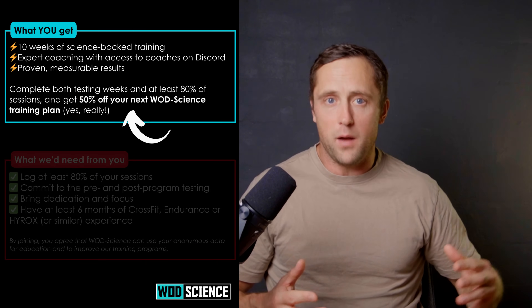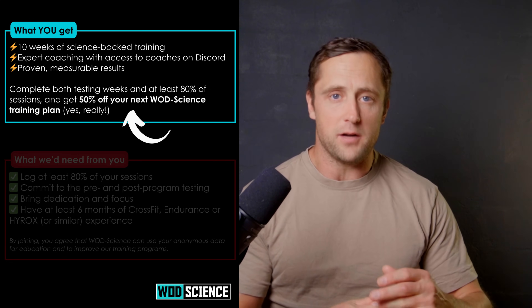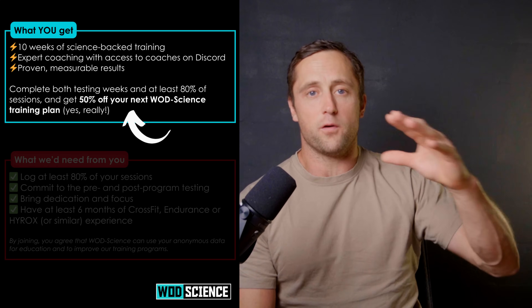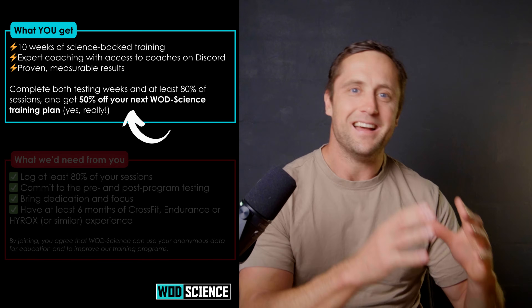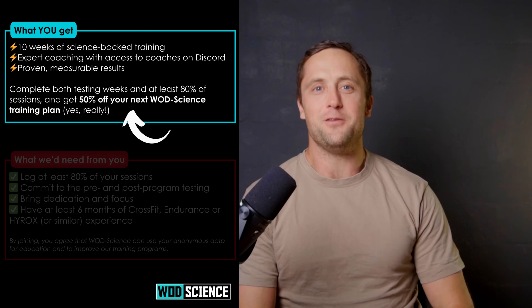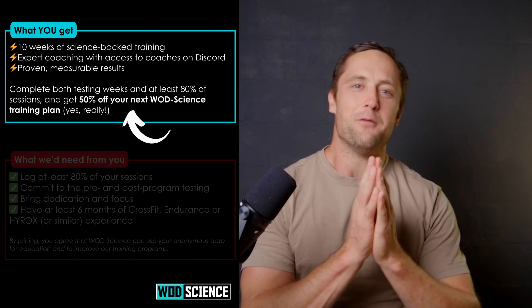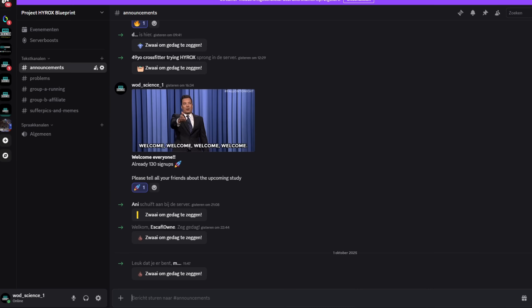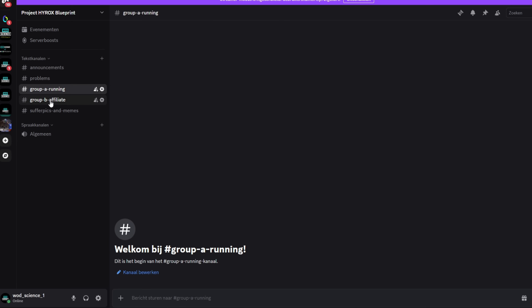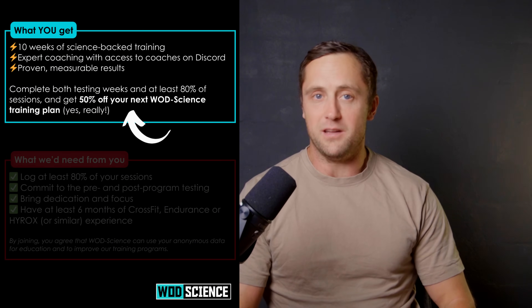So what do you get out of this? You get 10 weeks of science-backed training — we meticulously program your training so that you are progressively overloading in running or functional movements depending on which group you're in. By the way, you are randomly assigned to a group. You will have measurable, proven results and you will be included in a Discord group so we can talk, build a community, share pictures and videos, and connect with like-minded people.